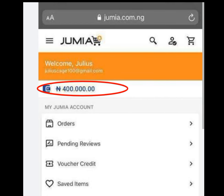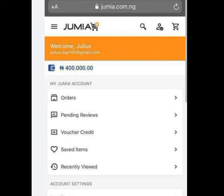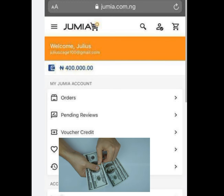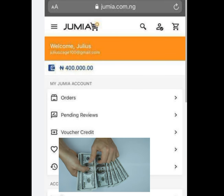Julius Jumia's account balance is 400,000 while James Jumia's account balance is over 1 million. People are making lots of money. I will show you how to make this kind of money for free without capital or investment, and you are not paying anybody any dime.